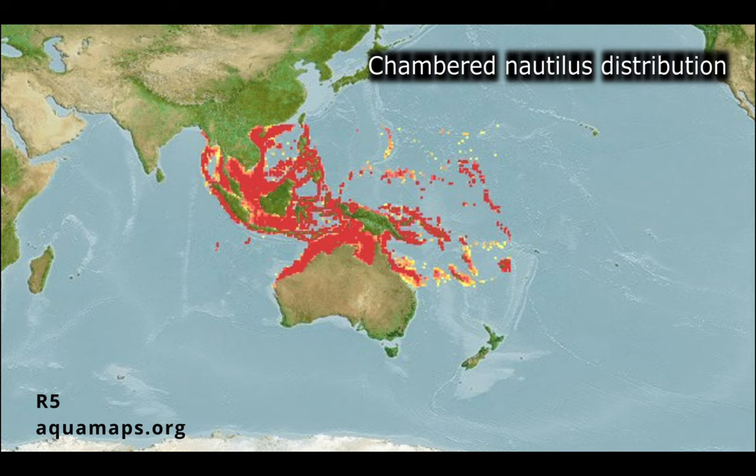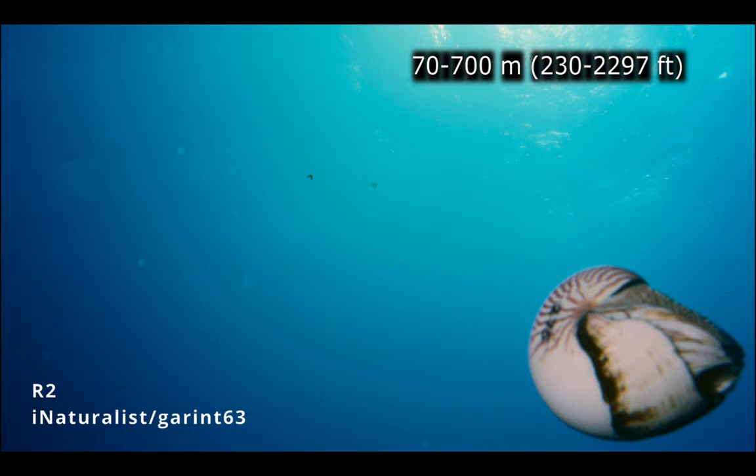The chambered nautilus has an Indo-Pacific distribution within the tropics, meaning they are found in parts of both the Indian Ocean and the Pacific Ocean. Within its geographic range, it inhabits depths of 70 meters to 700 meters.